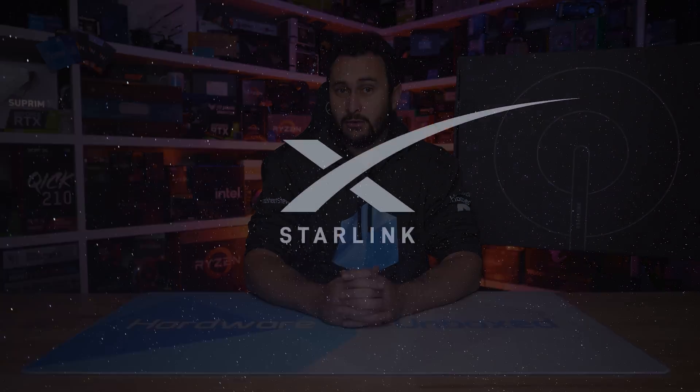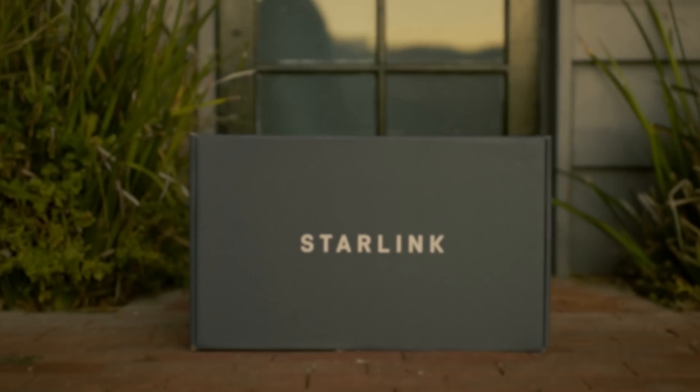Today's sponsor spot is brought to you by SpaceX and their Starlink service — a service that I pay for and have been using daily for over a year now. You can order yours for high-speed, low-latency internet anywhere in Australia at starlink.com.